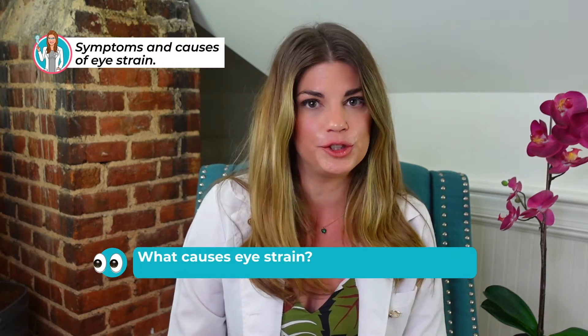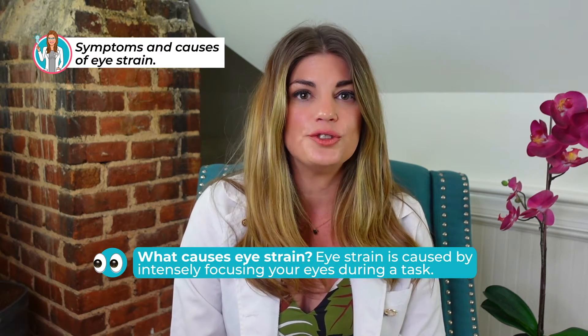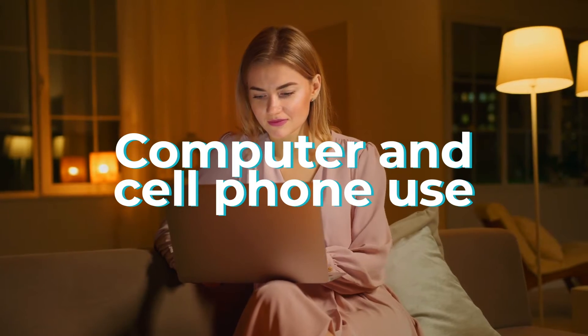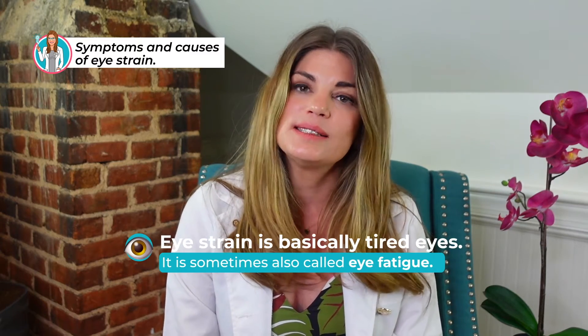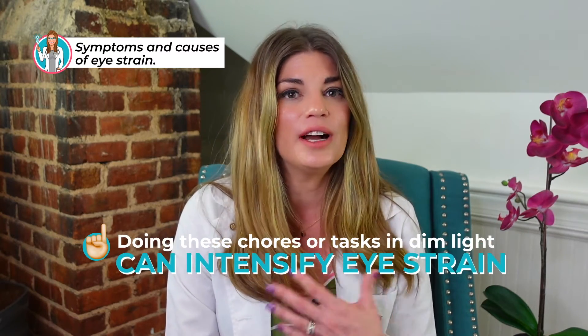What causes eye strain? Eye strain is caused by intensely focusing your eyes during a task. These tasks can include driving, reading, computer and cell phone use, or even extended periods of detail work like sewing or writing. Eye strain is basically tired eyes, and it's sometimes called eye fatigue. Doing these tasks in dim light can intensify your eye strain.